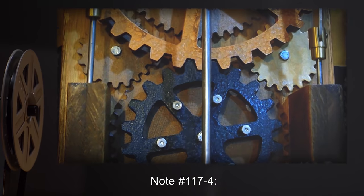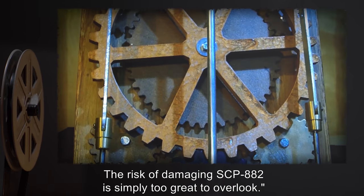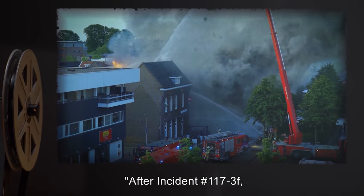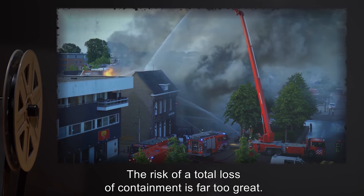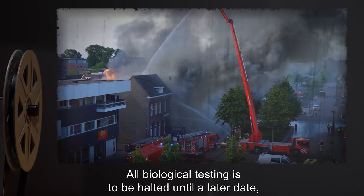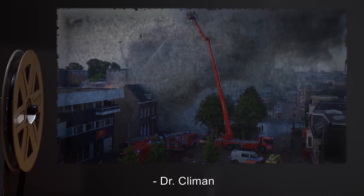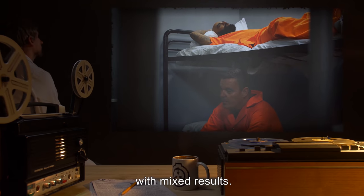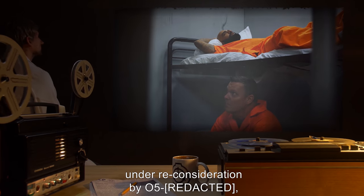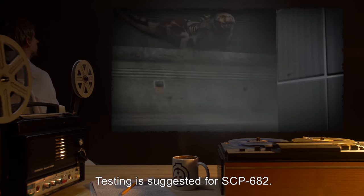Note 117-4: After much consideration, I must deny testing of SCP-117 with SCP-882. The risk of damaging SCP-882 is simply too great to overlook. — Dr. Klyman. Note 117-26: After incident number 117-3F, I'm forced to put a stop to all testing of SCP-117 in conjunction with other SCPs. The risk of a total loss of containment is far too great. All biological testing is to be halted until a later date, as the results so far have proved varying, and there is a limit of Class D staff available for my research. — Dr. Klyman. Note 117-27: Biological testing resumed by Dr. Klyman with mixed results. Testing of SCP-117 with other SCPs under reconsideration by O5, though it seems unlikely further testing will occur. Note 117-28: Testing is suggested for SCP-682.